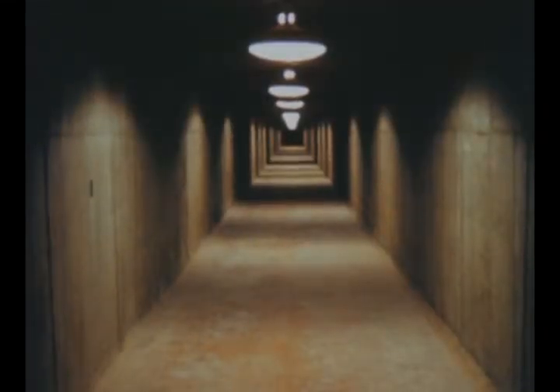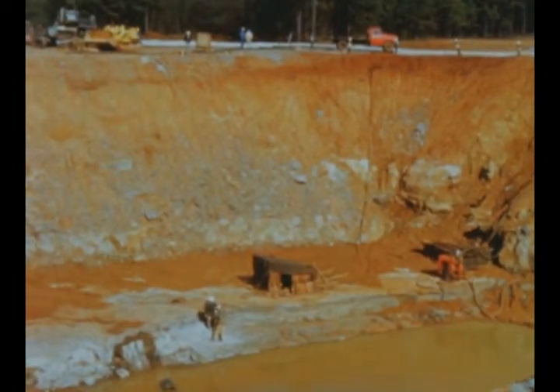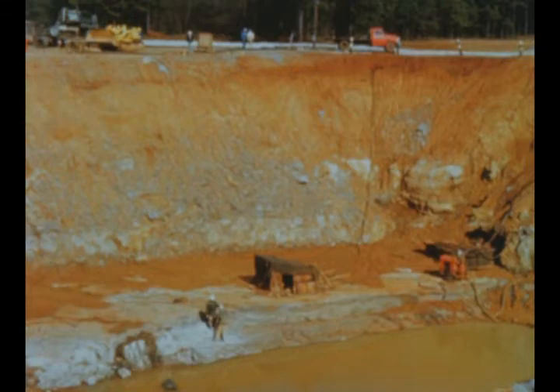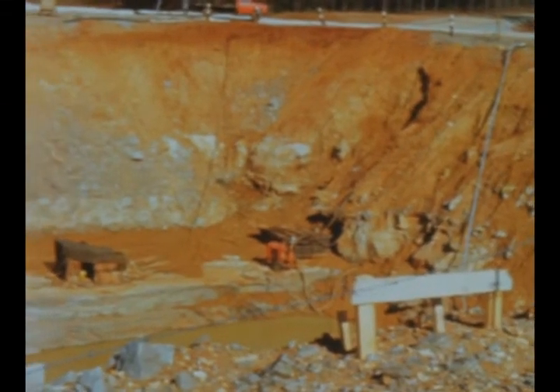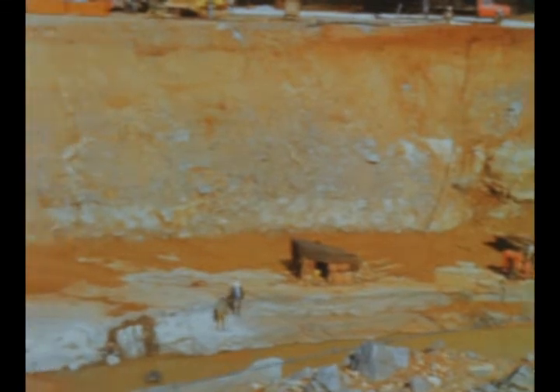The instrumentation tunnel running between the blockhouse and test stand is complete and ready for installation of cables. The 40-foot deep excavation for Marshall's F1 single engine static test stand has been finished and preparations have begun for pouring the foundation. A contract was awarded in February for construction of the 105-foot tall concrete superstructure.